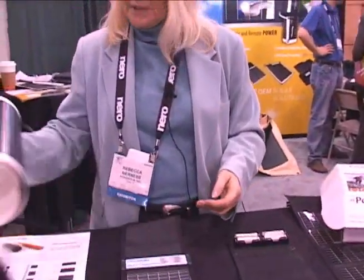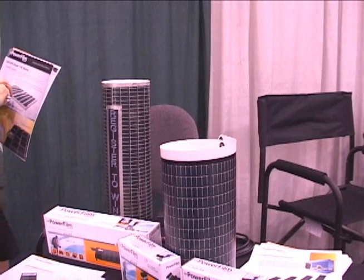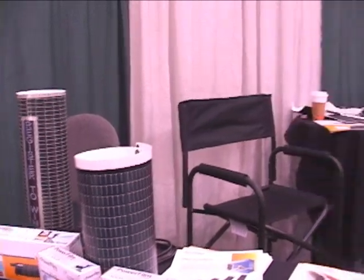The units are sold through either online resellers or retail outlets such as Best Buy, Cabela's, and outdoor sporting retail shops. As far as the location of these retailers, you can go online at www.powerfilmsolar.com to find more information and find how to buy the units.